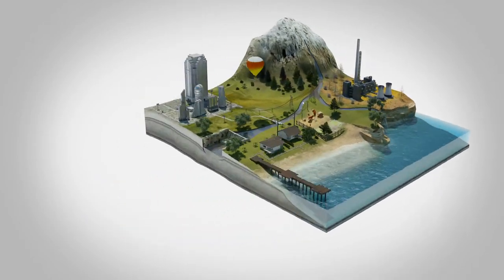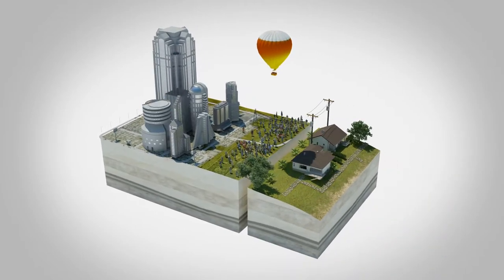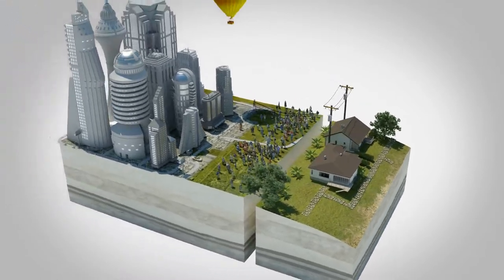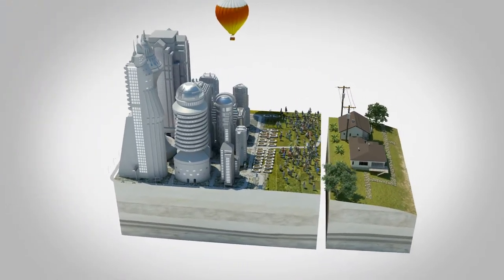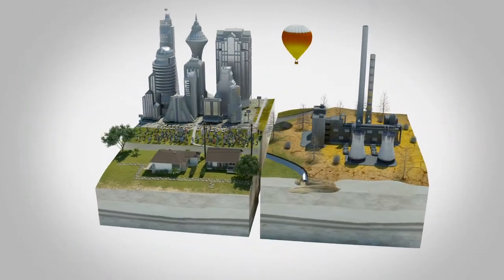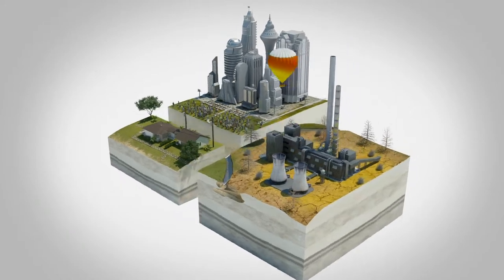Governments and utilities face the challenge of enabling energy solutions that scale with their growing population, growing economy, expanding consumer devices, and an increasing number of electric vehicles. Today's coal and oil energy sources are already stressed and have significant environmental repercussions.